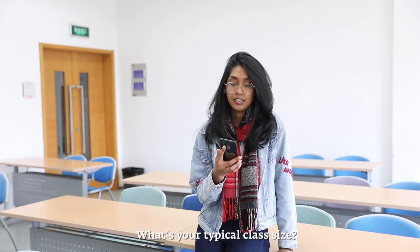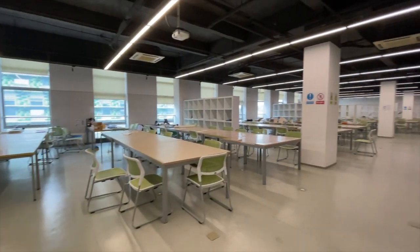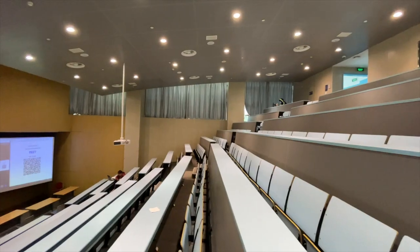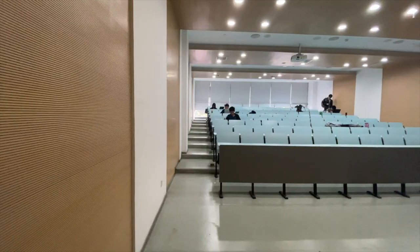What's your typical class size? Well that varies depending on what year you're in and what kind of course you're taking. For example, me being a year four student, I sometimes have classes with only about 10 students and others that could go up to 50 to 60 students.